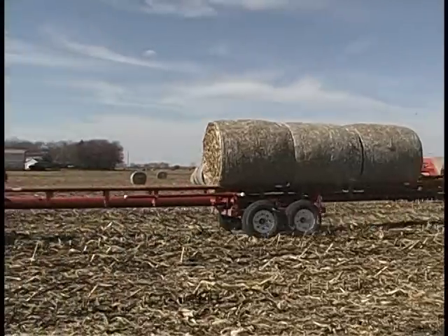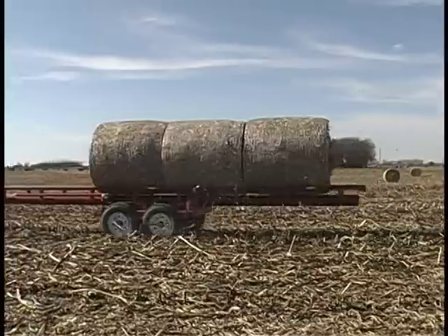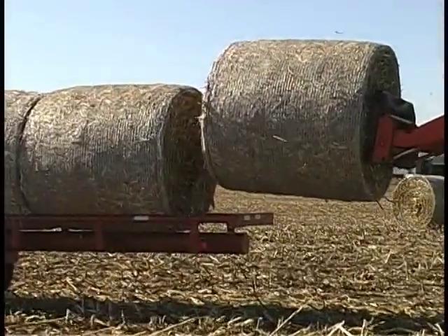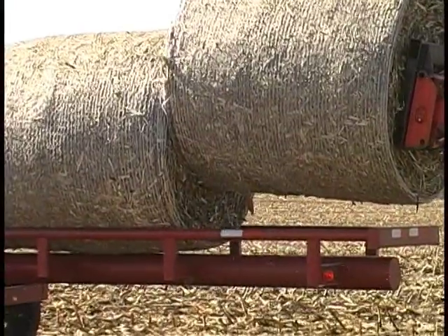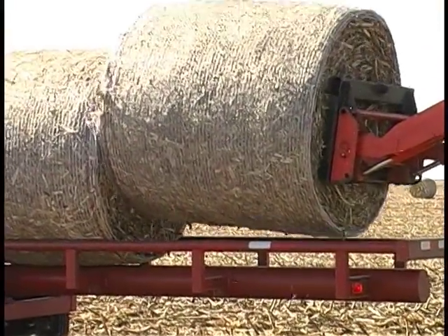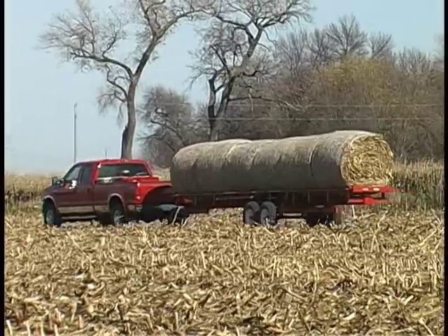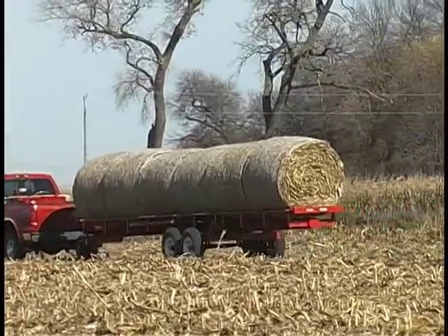The ease with which it moves around the field is exemplified by its heavy-duty construction. As a matter of fact, the Red Rhino is 33% heavier than its nearest competitor. The lights are mounted inside the rectangular tubing, so they're impossible to knock off, making it road-legal as soon as it leaves the field.